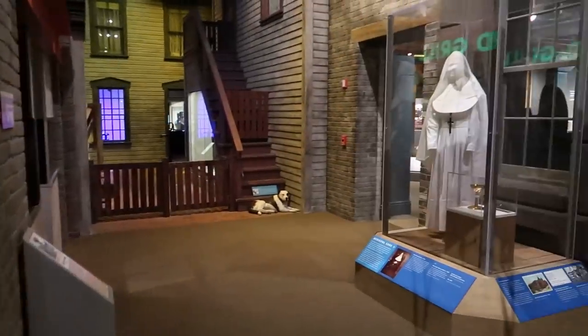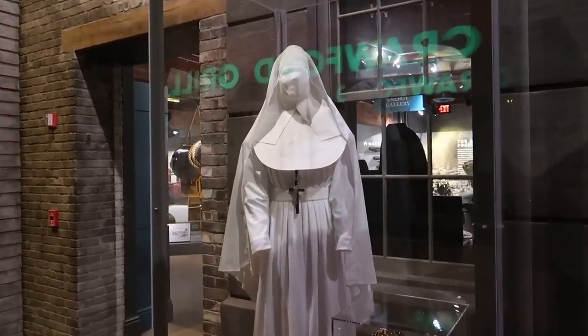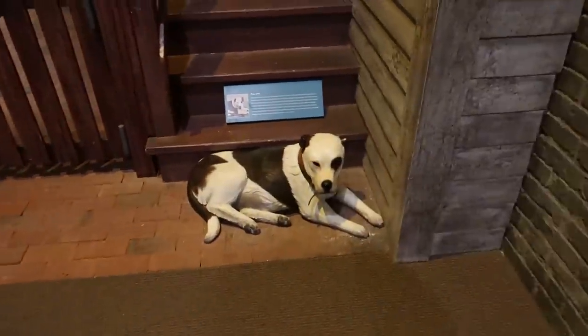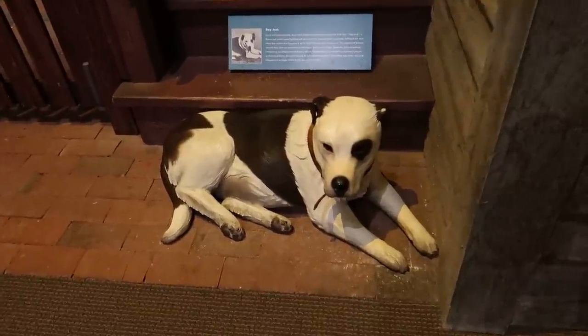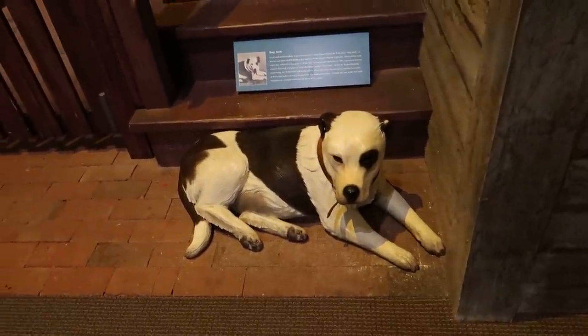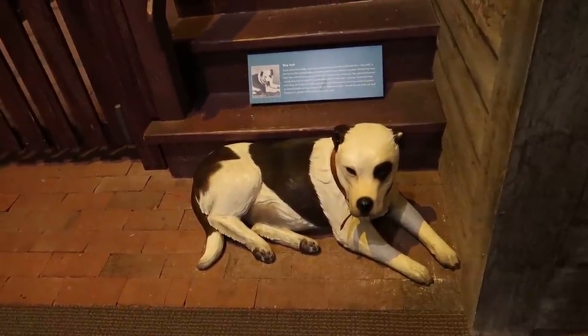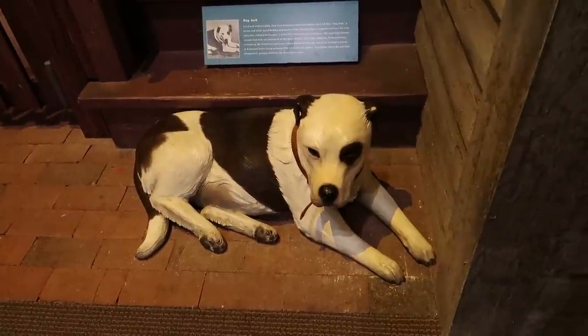We should do things in order and check out the 19th century first. This here is Dog Jack, a dog that actually worked with the Union soldiers. Dog Jack was actually captured by the Confederates but traded back to the Union in exchange for a Confederate soldier. That's a good dog.